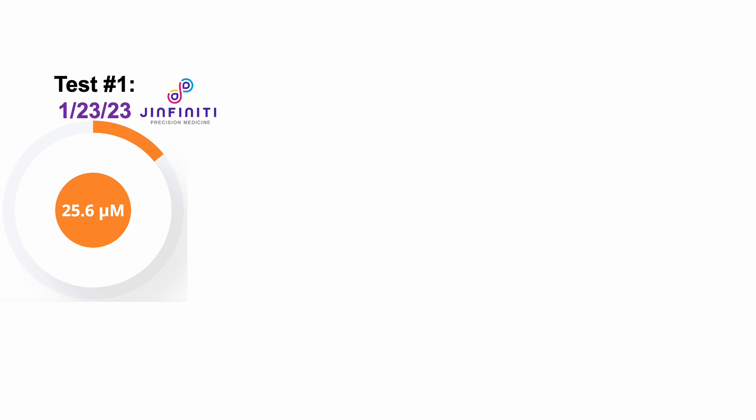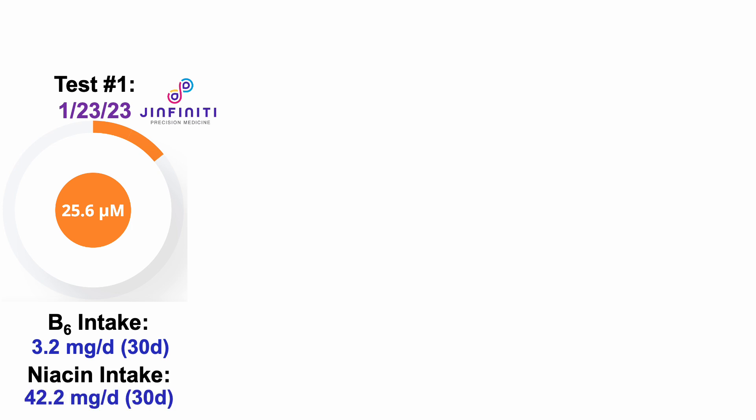Note that I wasn't taking NR or NMN, but because I track my diet every day with weighing all of my food, I know my average B6 intake for the 30-day period prior to this test was 3.2 milligrams per day. Similarly, my average niacin intake for the same period was 42 milligrams per day. Both of these are at least two times higher than the RDA, so I was surprised to see that my NAD levels were relatively low.